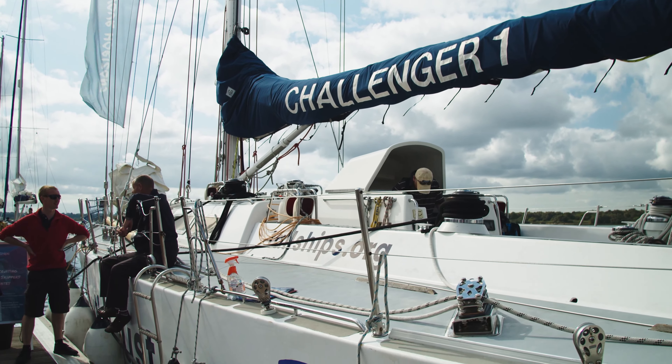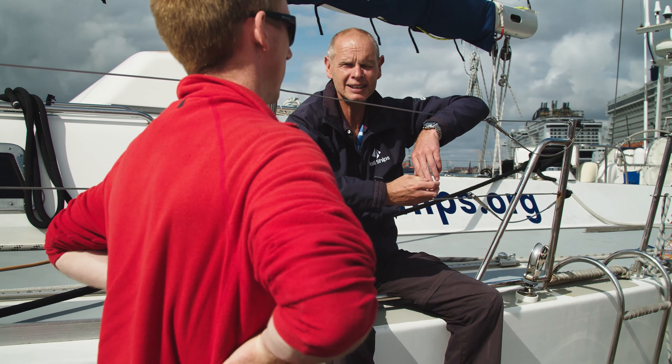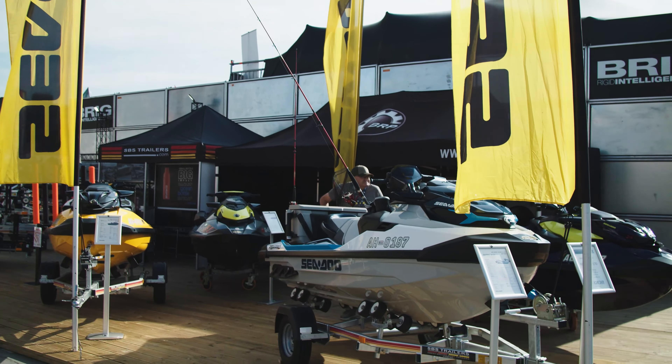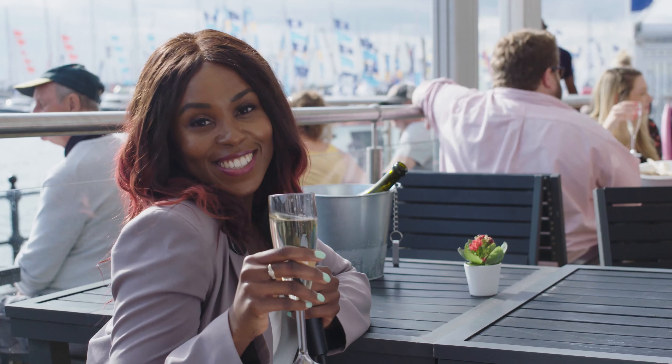Take a look around a Royal Navy patrol vessel, or see what it takes to sail around the world on the Global Challenger, before returning to dry land and indulging in a spot of retail therapy.